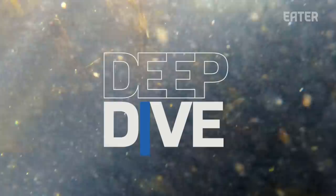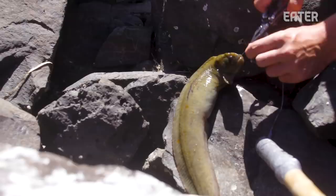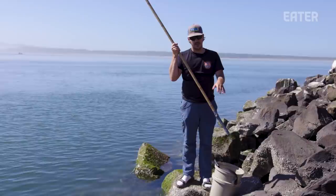This is your monkey face prickleback, or the monkey face eel. Not a true eel — it's actually in the prickleback family, which means that it can breathe outside of water. The reason for that is because when the tide goes out, they stay in their little habitat in the rocks. They don't move very far, even for their whole lifespan, and they can survive not submerged.